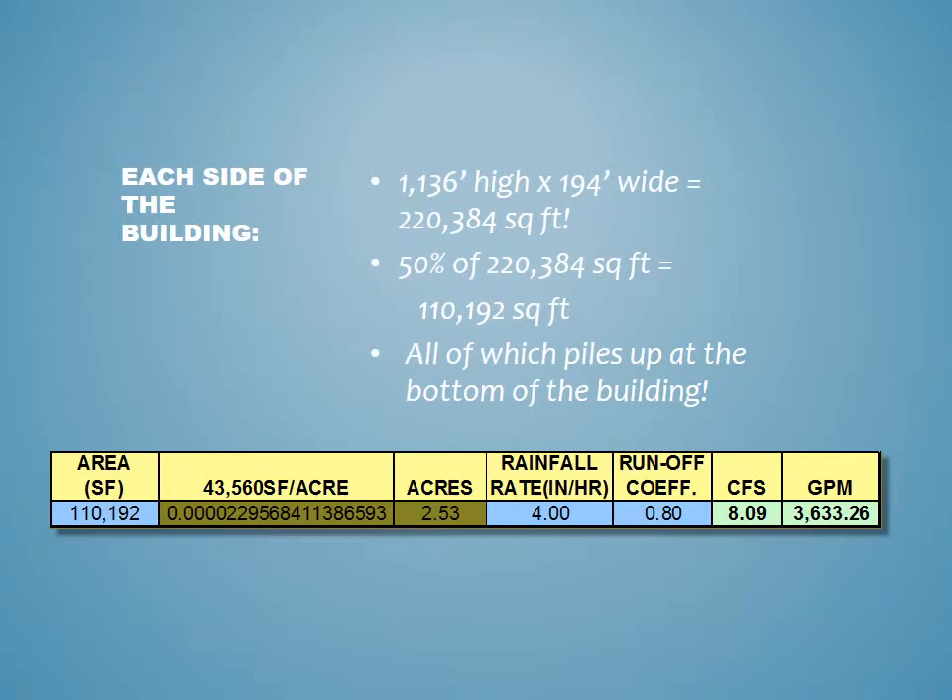1,136 feet high by 194 feet wide is 220,384 square feet. If we take 50% of that — 110,192 square feet — all of that water piles up at the bottom of the building, and that's a lot of water. Most codes require 25% of the area for one side or 50% for two sides — always check your local codes. It's likely that two sides will be exposed to rain from the wind. Could it be four sides simultaneously? No — if that happens you must be right in the middle of a vortex. We need to make sure our system can handle the loads thrown at it under reasonable conditions.